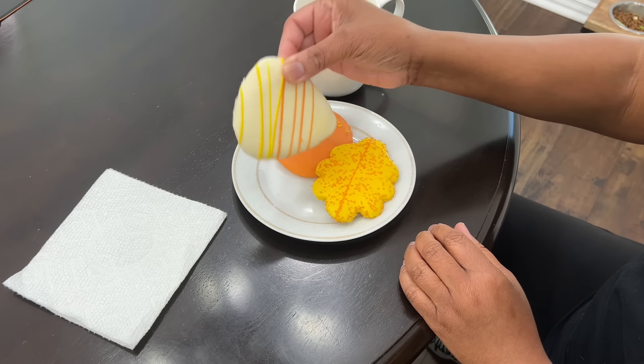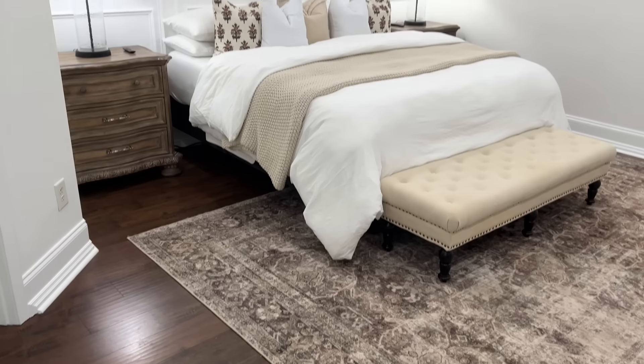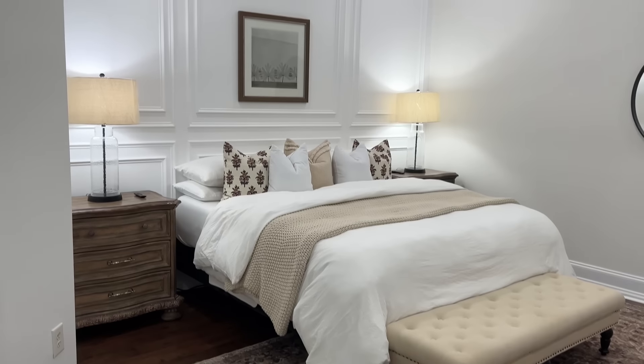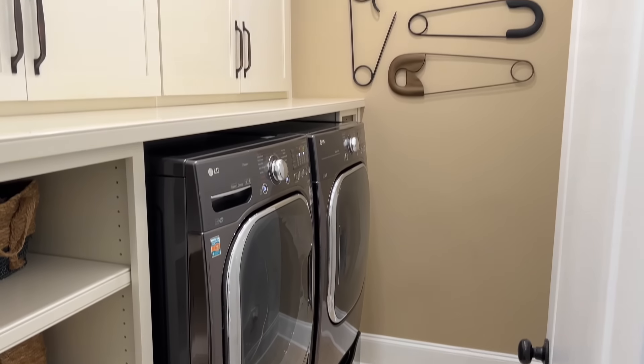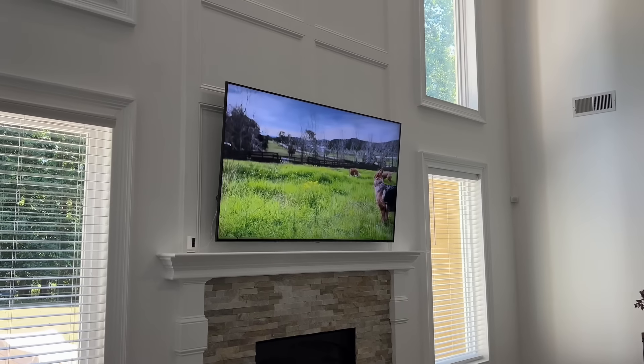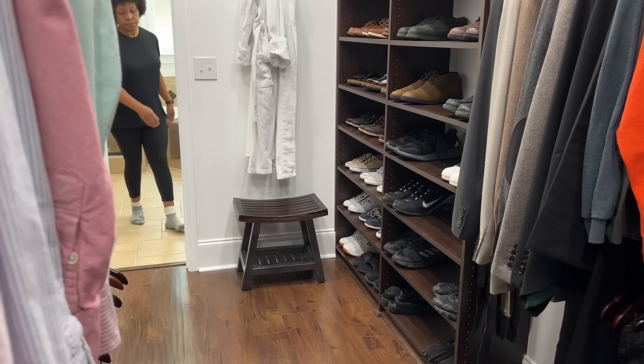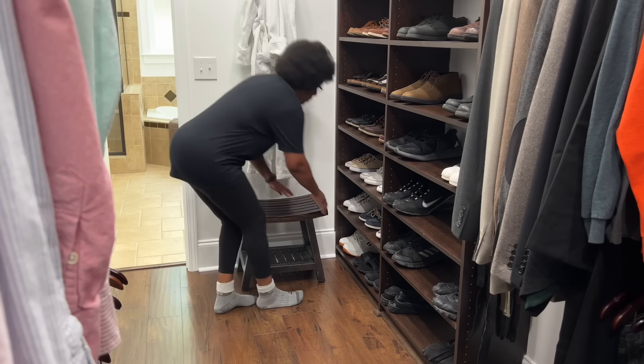Prior to my coffee break, consisting of those fall frosted cookies from Sam's, I've already made my bed, cleaned the family room and kitchen, as well as loaded our daily load of laundry in the wash. Now that Max is down for his nap, we can head out to Walmart for our weekly grocery haul and then return to restock.